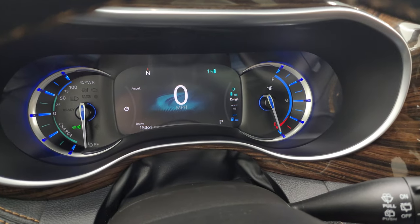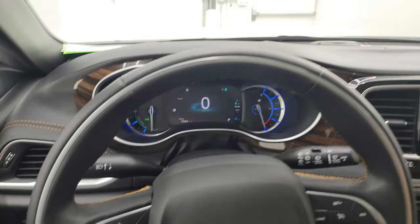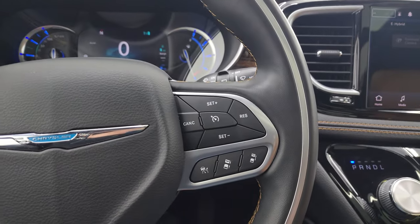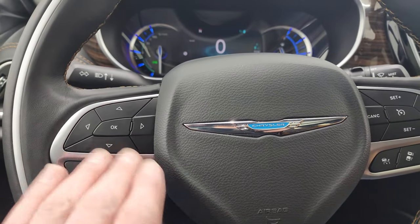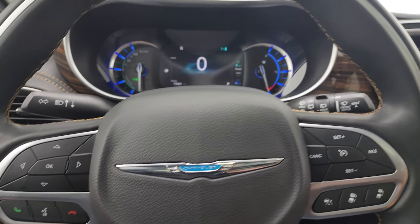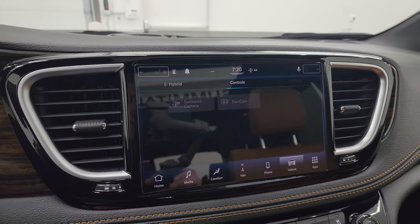15,361 miles on this vehicle. It comes with the heated leather-wrapped steering wheel. Cruise controls on the right, adaptive cruise controls right there. Bluetooth and information center controls on the left, and audio controls on the back of the steering wheel. You get the woodgrain trim as well as the black dash trim there.